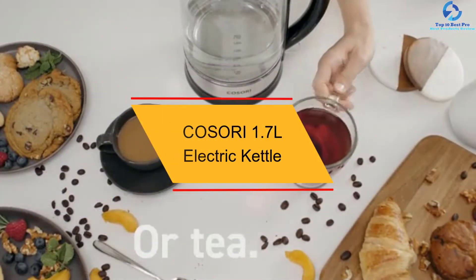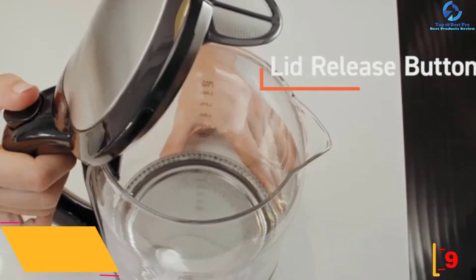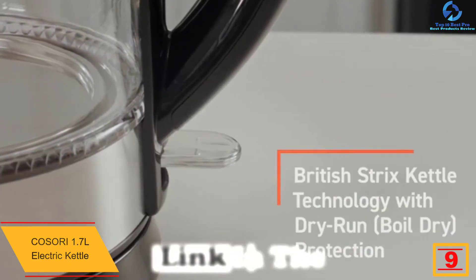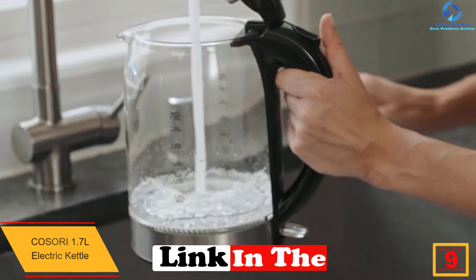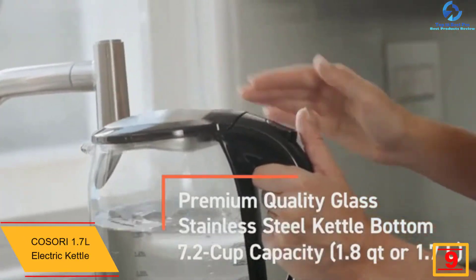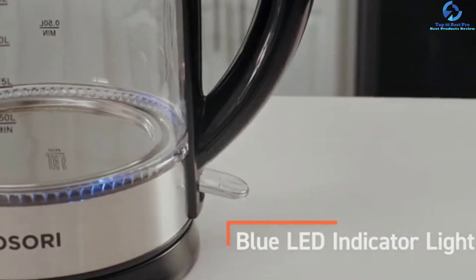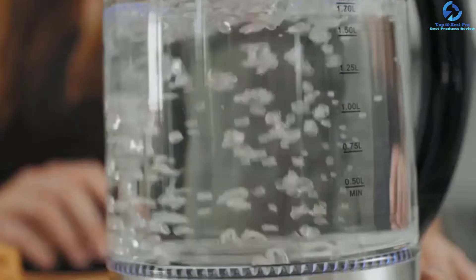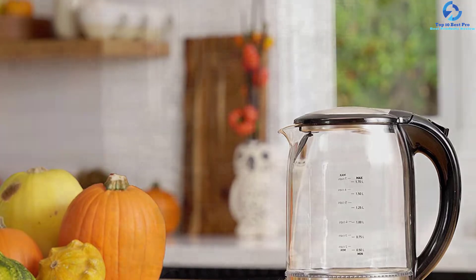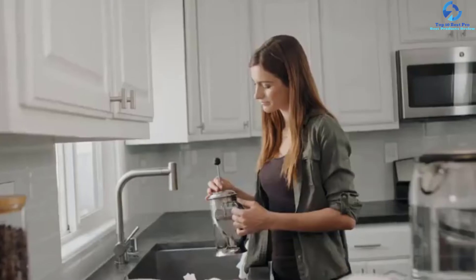At number nine, we have the Kasori 1.7L Electric Kettle. Made with premium-grade borosilicate glass, this kettle can perfectly withstand scuffing and scratching. The appliance incorporates 100% BPA-free plastic and a stainless steel filter. It features British Strix regulator technology, making it shut off automatically within 30 seconds when water reaches its boiling point. A blue LED indicator notifies you whenever the contents are about to boil.